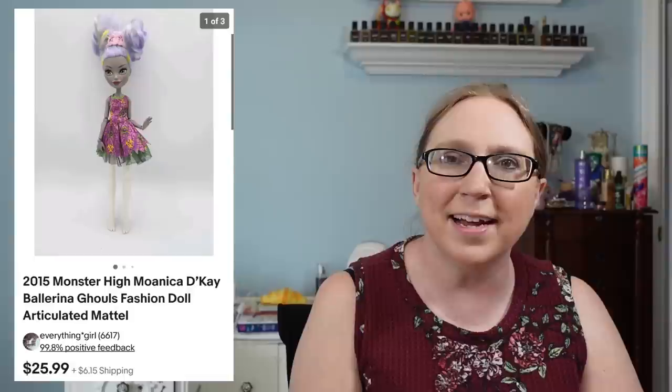Next I have another Monster High doll — this one was Monica de'Kay — she sold for $25.99, and I think she also came from that same tote of Monster High dolls.